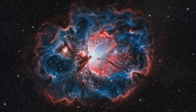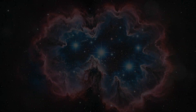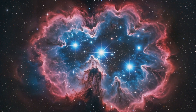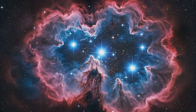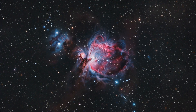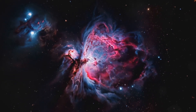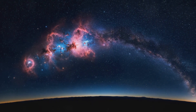As we wrap up our journey through the Tarantula Nebula, I can't help but feel a sense of awe. When we look at something so vast and beautiful, it's like we're gazing into the very fabric of creation. It reminds us that we're part of something much bigger than ourselves — a cosmic canvas that's been billions of years in the making. And you know what? That's pretty amazing.